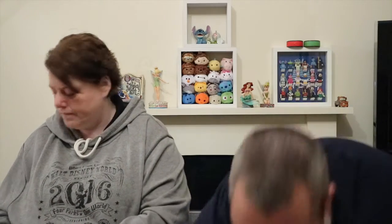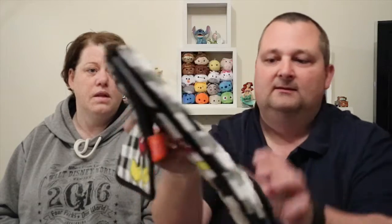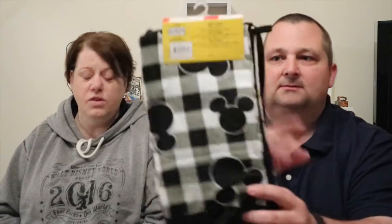Next up, we got a three-piece Mickey Mouse kitchen set - though we didn't get this in the parks, we got it in Walmart. Obviously you have got your oven glove, the tea towel, and a pot holder. That was only $11 for all three, which is not too bad at all.